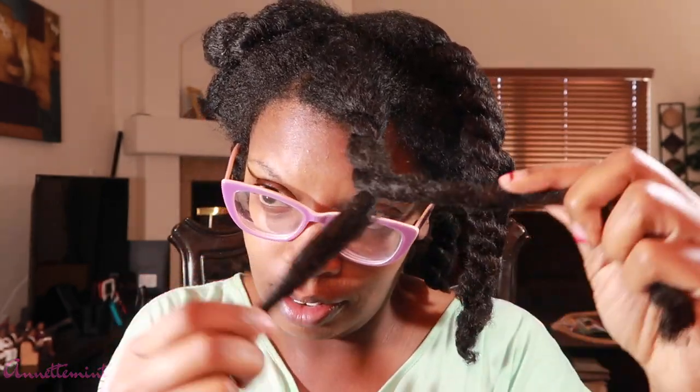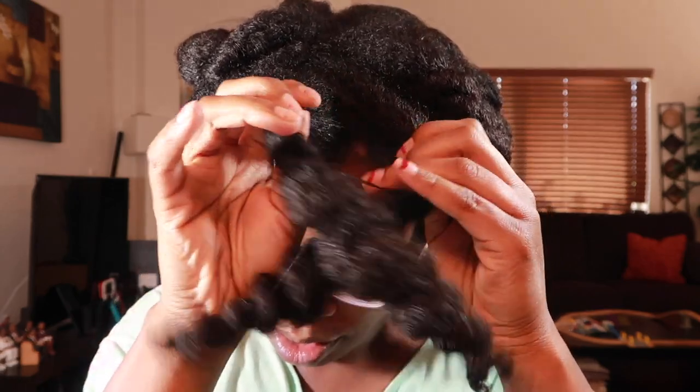All done applying the leave-in conditioner along with the hair oil. I decided to come back a couple of hours later after my hair has had time to dry some. I wanted to show you guys exactly what my hair looks like as it's drying. I'm going to take down a couple of twists — I think this is very important, especially for a leave-in conditioner. Let's see.